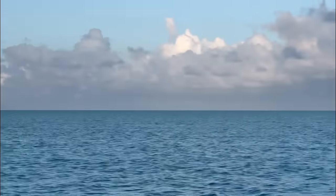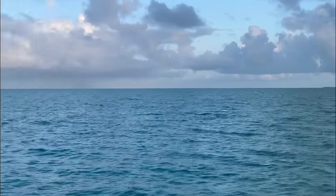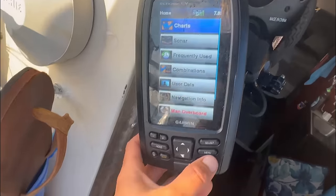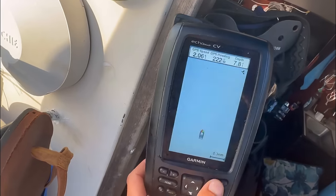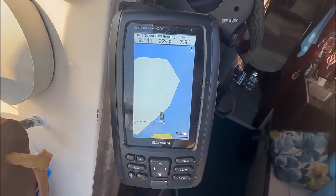I feel like a bird — part of a flock, a herd, I don't know. I only use this instrument for depth and for speed. I use my phone for navigation.